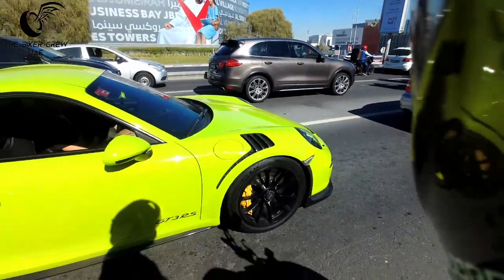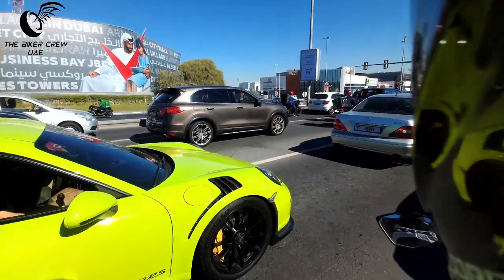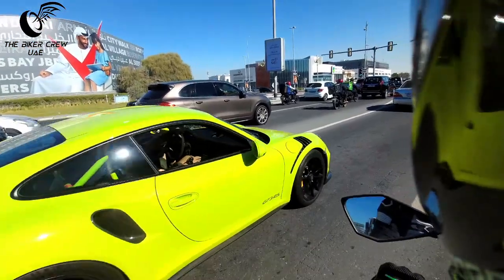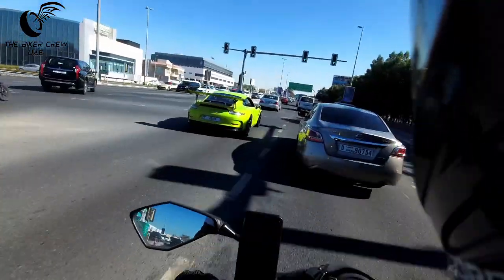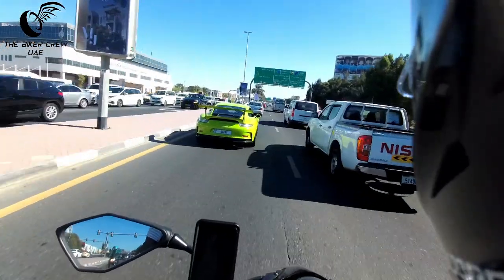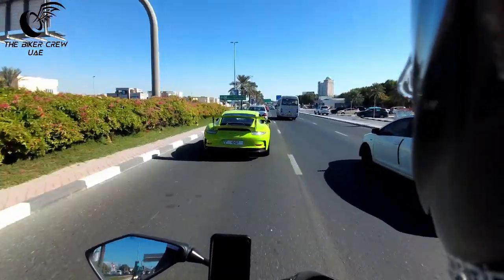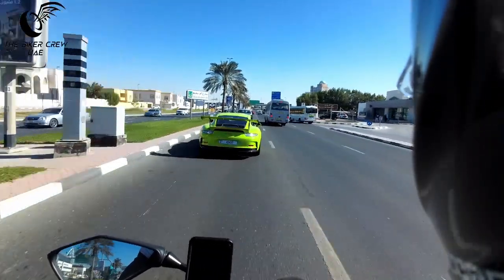Hey folks, this is a very lovely GT3 RS. I'm going to stick behind it a little bit until it rolls away. GT3 RS in — I guess you could say this was a lime green or a dull yellow, but that's up to your call, really.